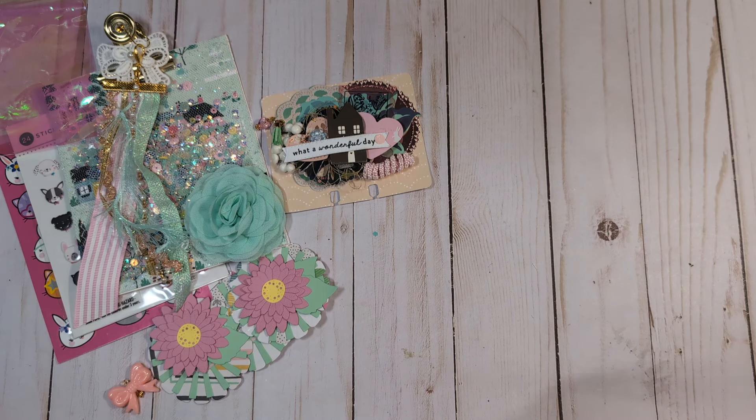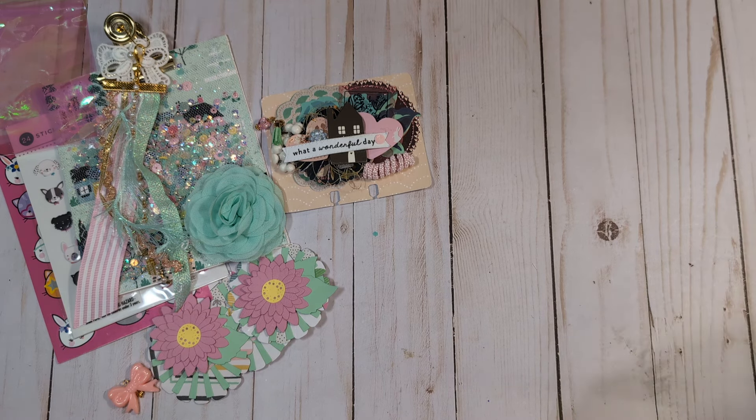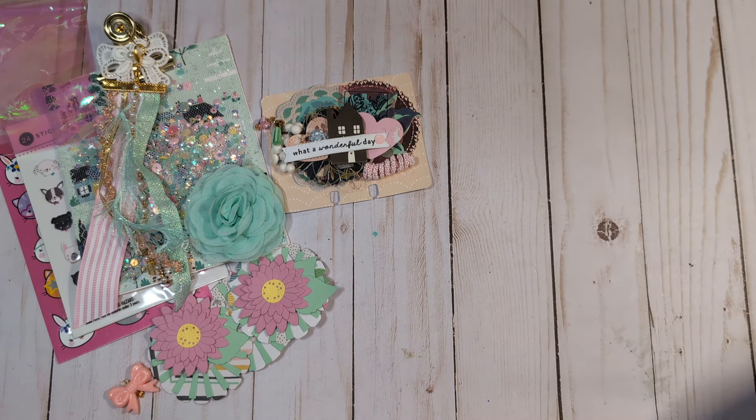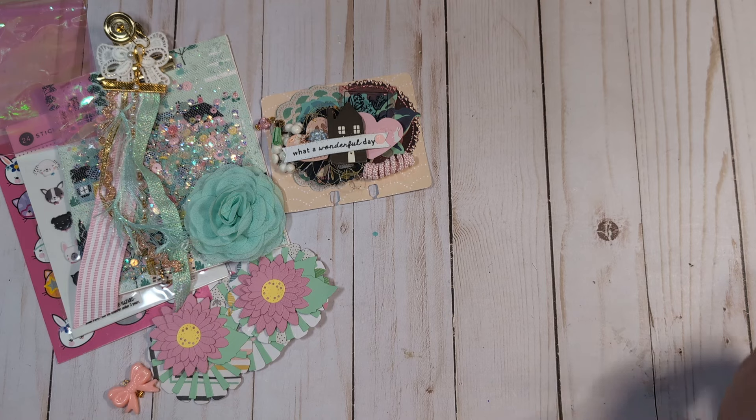We're going to open this next package, but I'm not sure who it's from because there's no address on the outside. It just says it's international from France — so that's exciting. We have several things in here that are in a really nicely packaged bubble wrap container, so it got here safely. We're going to check out all of this that she has sent me, but we're going to open the card first so I know who this is from.